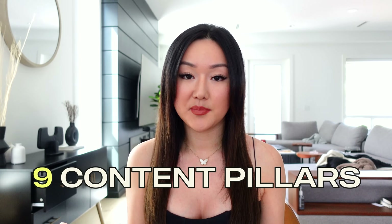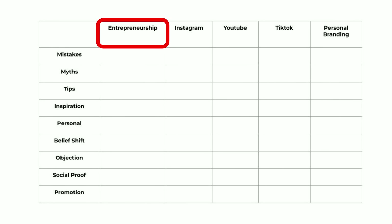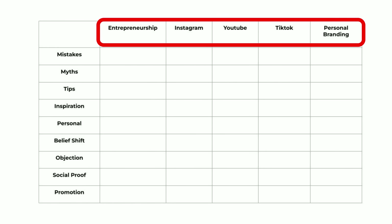In total, there are nine content pillars that I teach my clients and that I use myself. The next step is to put all nine of these content pillars into a matrix. Once you've put the nine content pillars on one side in the top row, you're going to fill it with the typical subjects that you talk about — whether in your paid programs or as a content creator. For instance, I typically talk about entrepreneurship, social media, specifically Instagram, YouTube, TikTok, and personal branding.